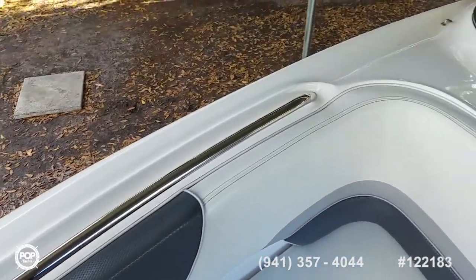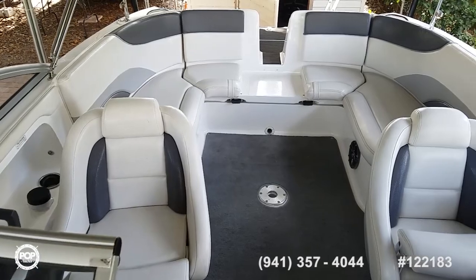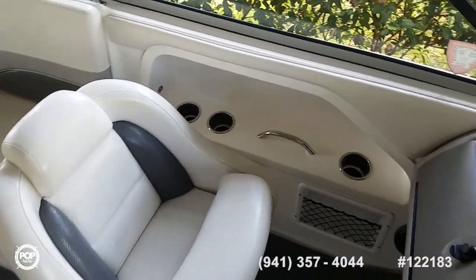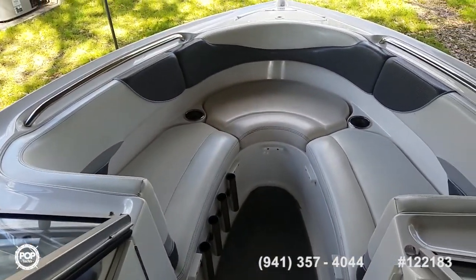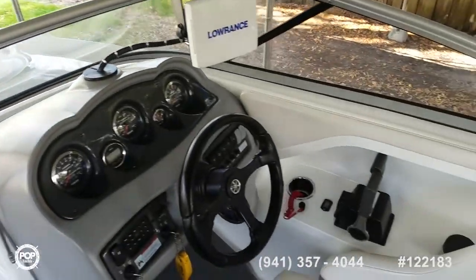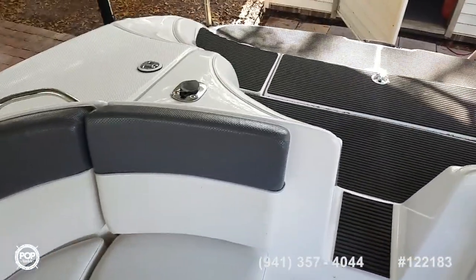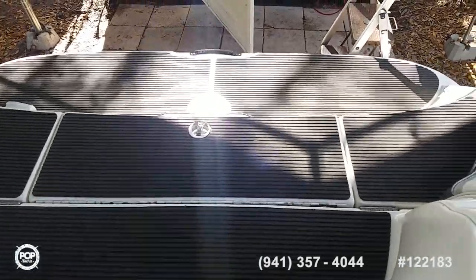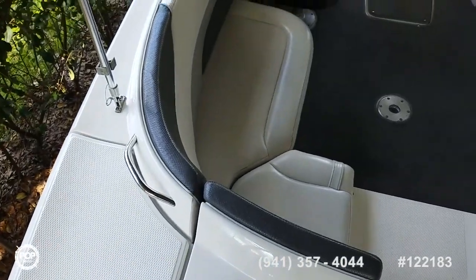Do one more slow pan here. Make sure you check out all of our high-resolution photos on popyachts.com. My name is Andy — please give me a call today. Happy to answer any other questions you have. Look forward to meeting you in person. Let's get you on board the 230 high output, get you out on the water and having fun. Talk to you soon.